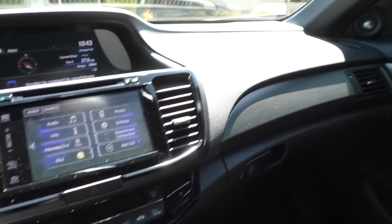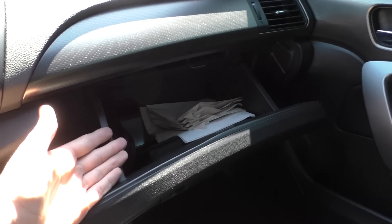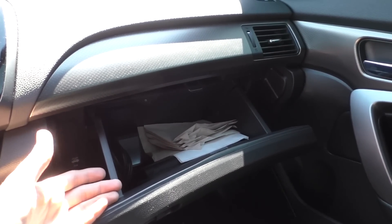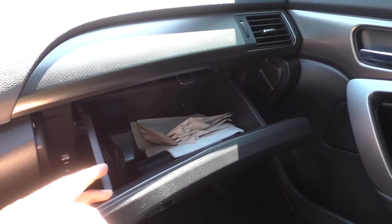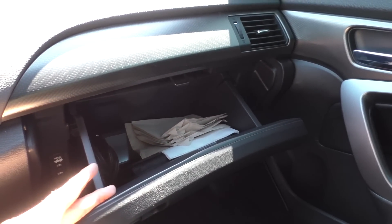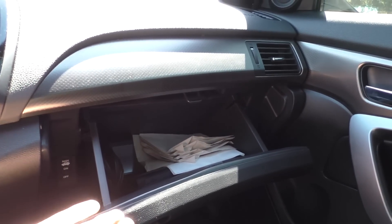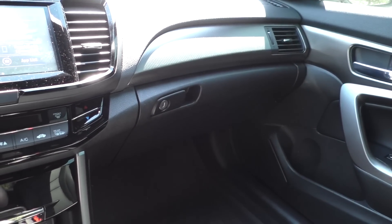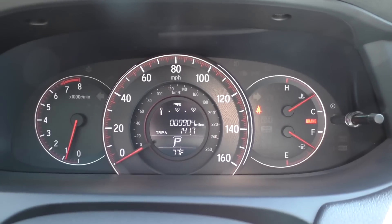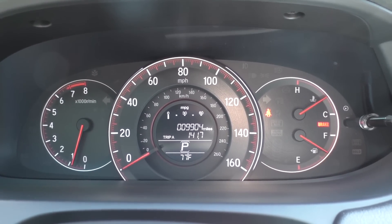The other small complaint I have is there is no glove box light, and this is a problem Accords have had for a while. My 1998 Accord LX had that feature and even my 1990 Accord DX had a glove box light — so I don't know why this one doesn't. That's a pretty minor complaint but it is what it is.